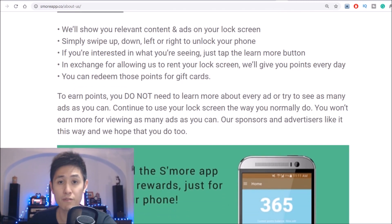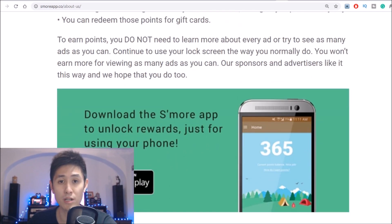If you're an Apple user, unfortunately they don't allow any app that changes the lock screen, so you won't be able to use S'more or anything else similar to it. However, this is only the first app at number 20 on our list, so do stay tuned for more iPhone-compatible apps as well as those that can run on a computer.